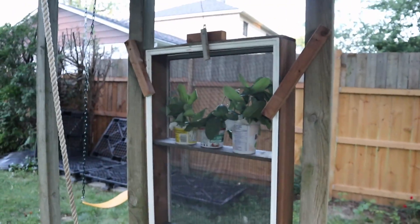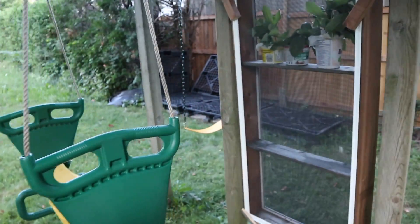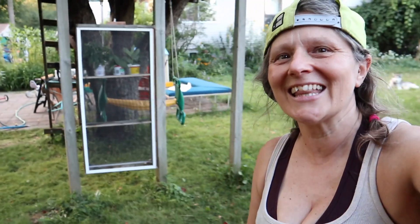Martin has made me a butterfly enclosure — it's absolutely gorgeous. Look at it! It's here so the children, when they're playing, can see the whole butterfly cycle. We've got another shelf here — look at that, it fits perfectly. You just take the whole front off to do your thing and clean the butterfly enclosure.